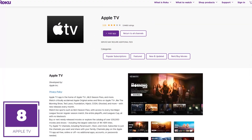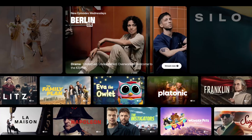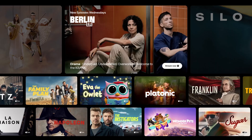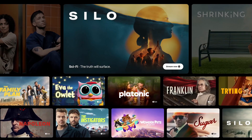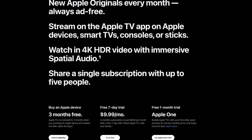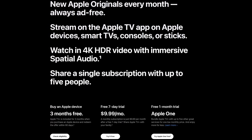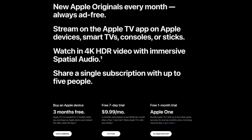Coming in at number 8 is the app for Apple TV Plus, simply called Apple TV. It's one of the best. Notable shows include Silo, Bad Monkey, Slow Horses, Ted Lasso, and Severance. You can get Apple TV Plus free for three months when you buy an Apple device; otherwise it's around $10 per month after a seven-day free trial.